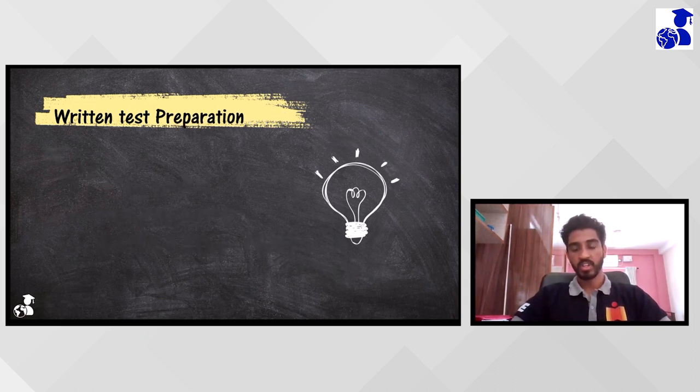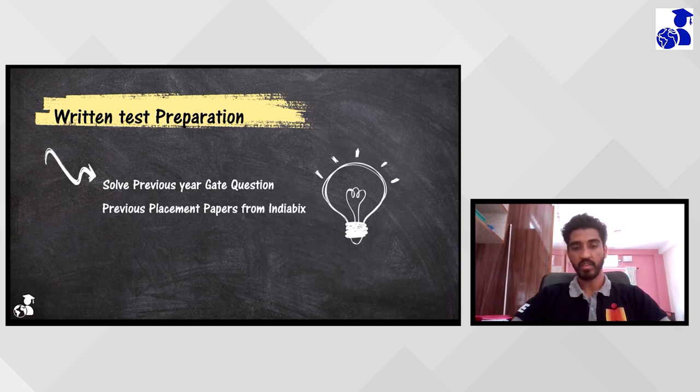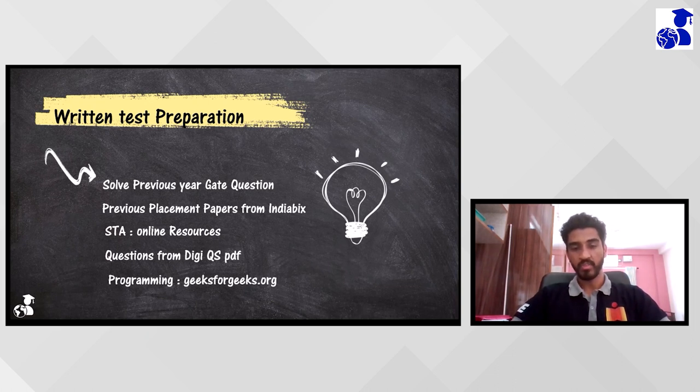For my preparation, first I completed the GATE previous year questions. For the aptitude section, previous year company questions are sufficient, and IndiaBix and some online websites are available for practice. For HDL, you have to practice from online sources - there are many courses on YouTube. There is also one important resource called DGEQS, which is available online and consists of questions and answers. For programming questions, there are one to two questions and you can prepare from GeeksForGeeks MCQs.